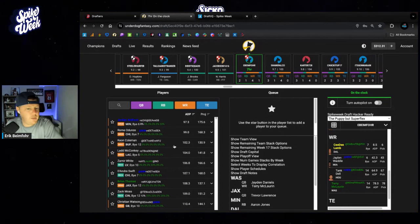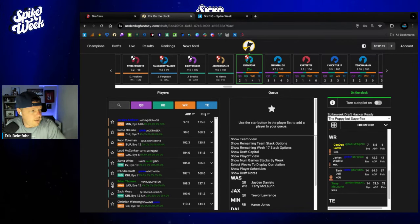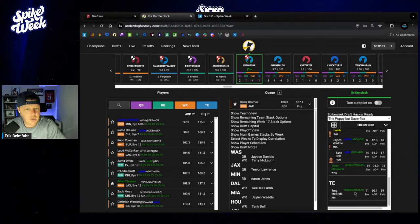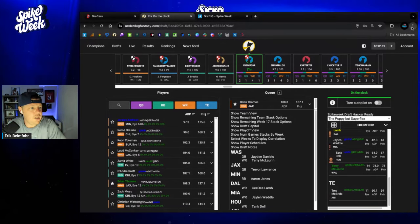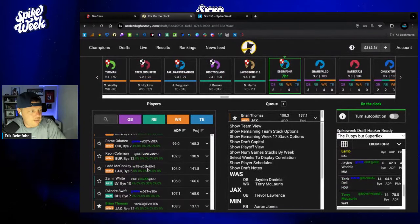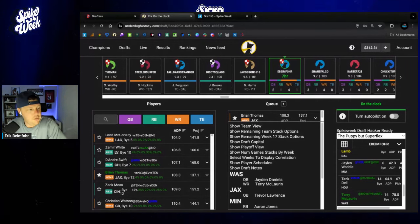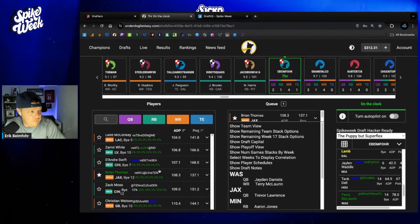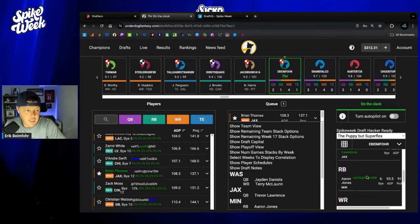Pretty quickly, you see a lot of wide receivers at the top of the screen. Brian Thomas is popping off quickly to me here — I'm going to toss him in the queue. Obviously, I have Trevor Lawrence, but I do not have any stacking partners with Trevor Lawrence. I also, ironically, do not have a lot of Brian Thomas — just 4% in super flex drafts. So that first number is what we call the slate percentage. He's very clearly standing out to me.